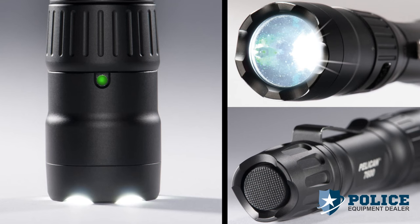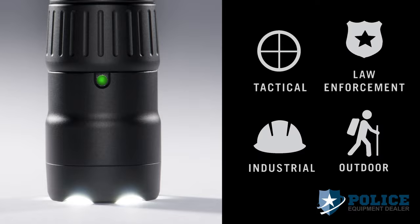This light is an essential tool for any industry. The Pelican 7600 LED is a high-performance tactical duty flashlight designed for military, law enforcement, industrial, and outdoor recreational use.